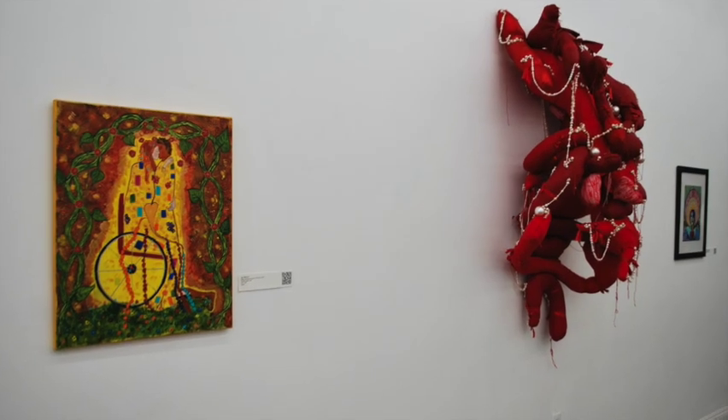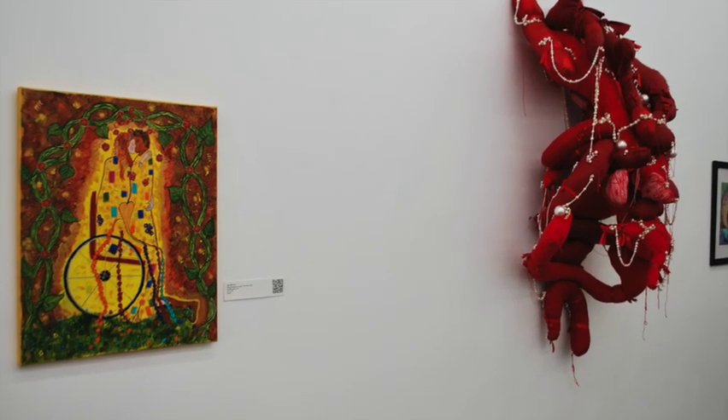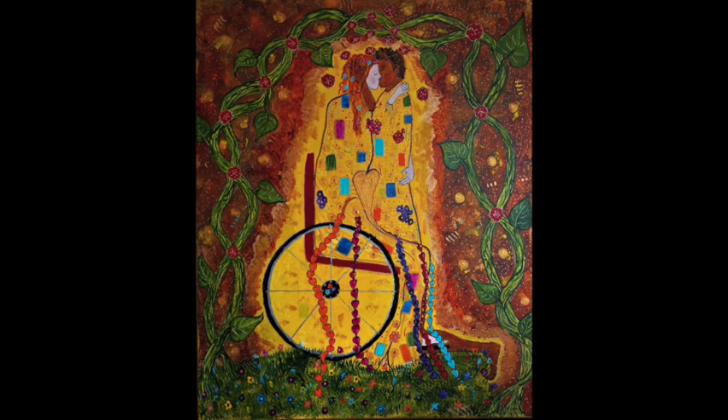Then we move to Joy Murray's second painting, based on Klimt's The Kiss. In this one, there's a seated woman in a wheelchair and a kneeling man with dark skin who embraces her. They are backed with gold with little patches of color and stand under an archway made of green leaves and vines with small red flowers.